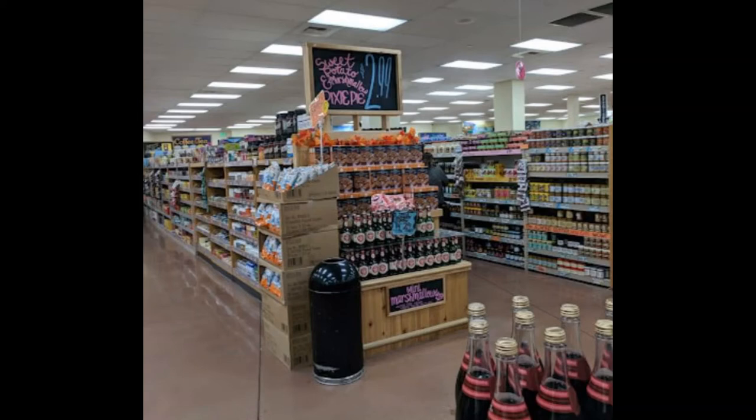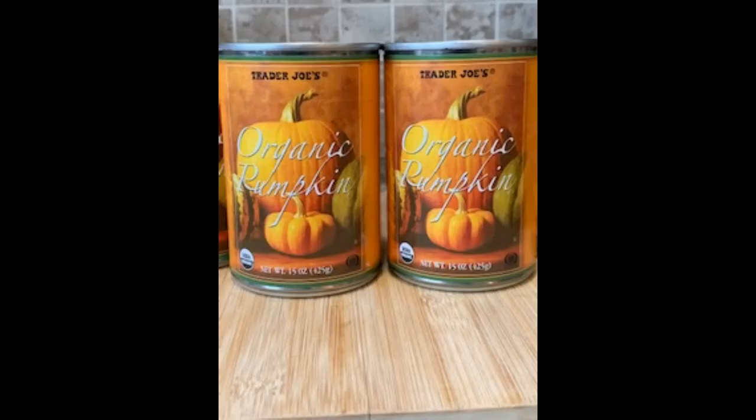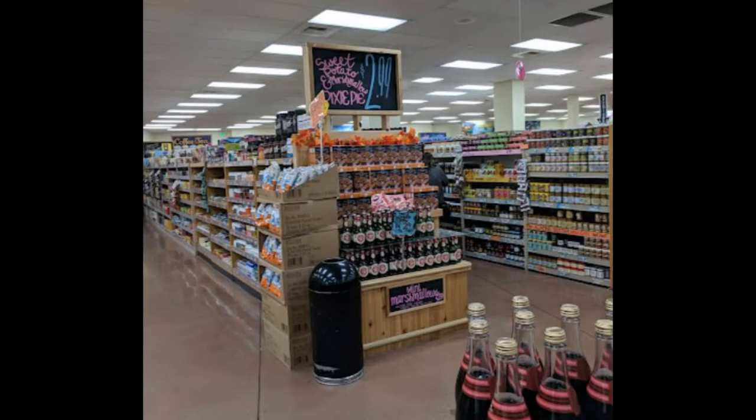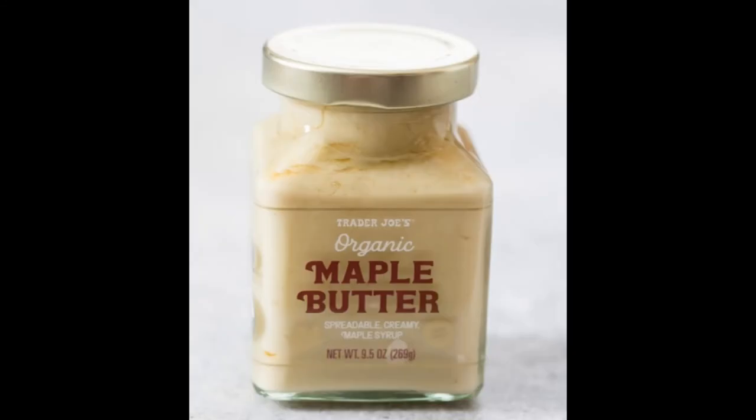The last two items in this video are specialty items that can only be found during the fall season. They can typically be found on the end caps with other seasonal items exclusive to the fall. The first is 100% organic pumpkin — for $1.99 a can I use it for anything that requires pumpkin: tomato sauce, AIP pumpkin baked goods, desserts, etc. The organic maple butter is made with just one ingredient: 100% organic maple syrup.